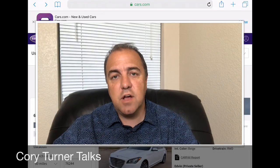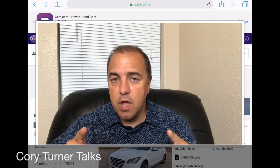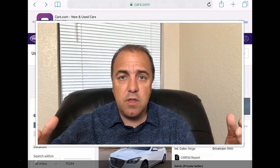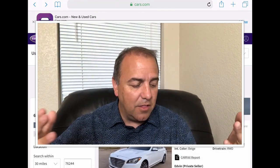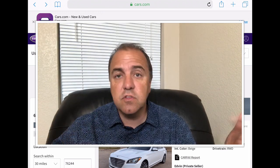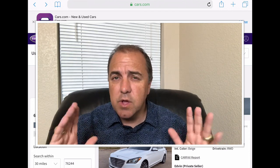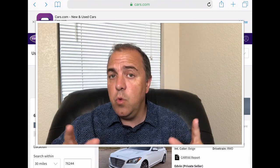Hello everybody, Cory here from Cory Turner Talks. It is time to go car shopping. Today we're going on cars.com. We're going to go into Keller, Texas and look around 30 miles around that area — that's the 76244 zip code. Let's see what kind of great cars and great deals we can find today.